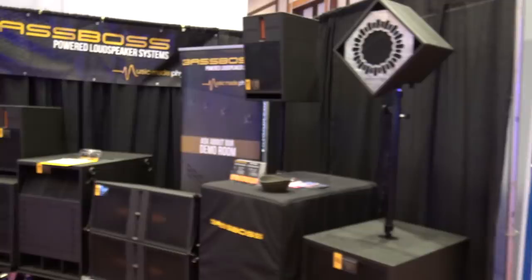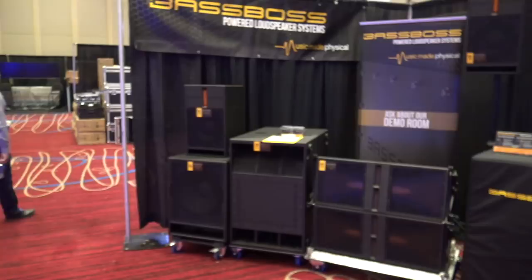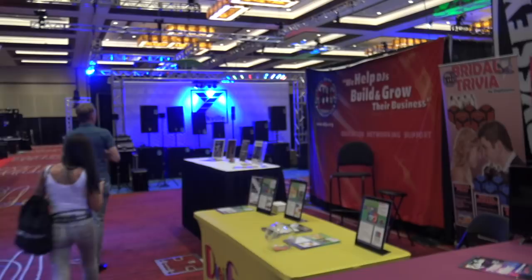Base Boss has their display here but they have a sound room upstairs. What Dan was saying last night — the Base Boss is carrying it through incredibly well up there. So we'll have to find out more about the Base Boss stuff upstairs.